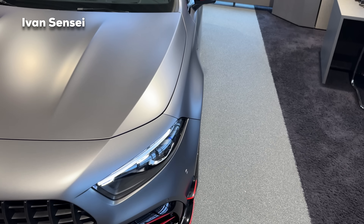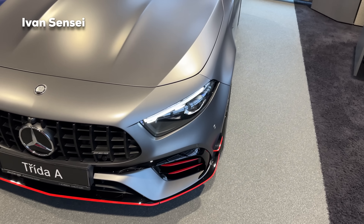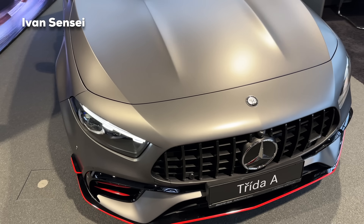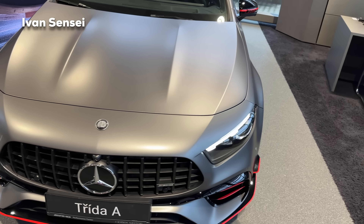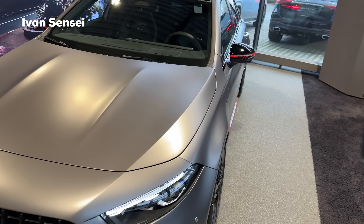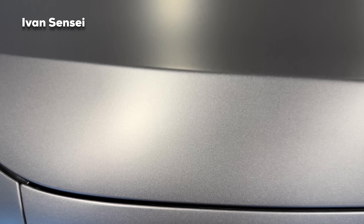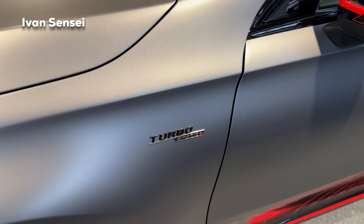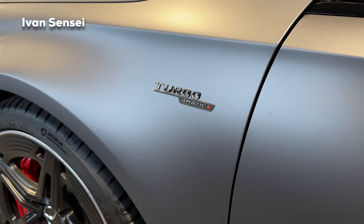You can also see the extended wheel arches. The front track of the vehicle is extended compared to, for example, the A35, and is the same width as the CLA 45S — both pre-facelift and facelift. These wheel arches look much more motorsport-like. The paint is Mountaingrey Magno, a matte manufacturer paint — the most expensive paint you can get on the A-Class. There is also a Turbo 4MATIC+ badge on the front fender.